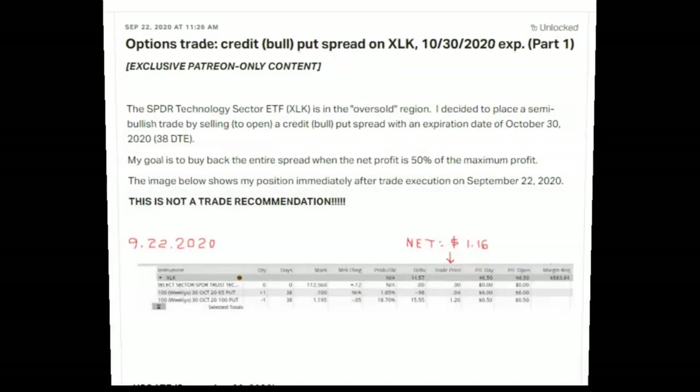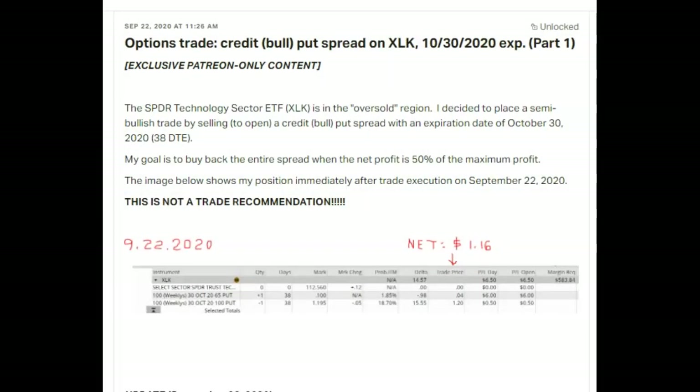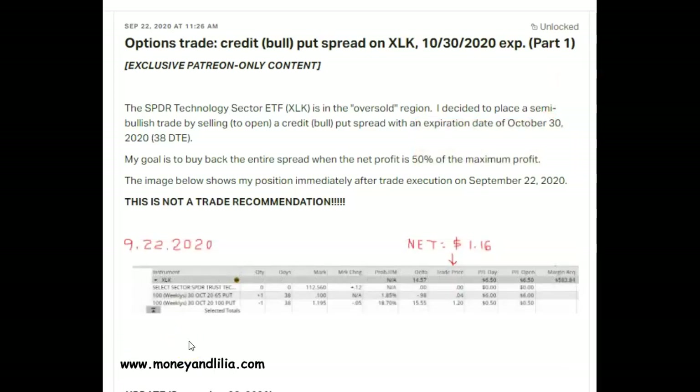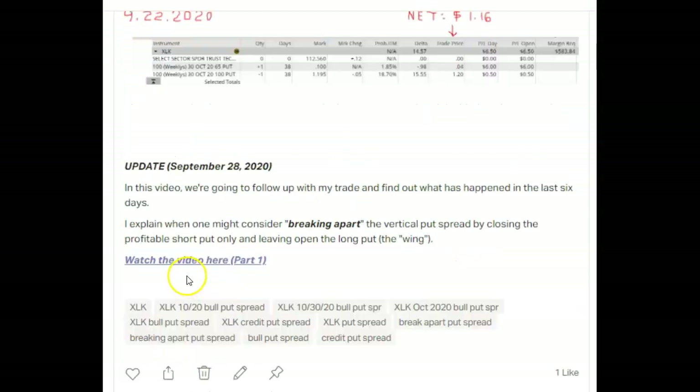Good morning. In today's options lesson we're going to follow up with my XLK credit put spread that was done on September 22nd, 2020. Before I start today's lesson I'd like to thank my Patreon members for making this video possible. Today's video is part two of this series and also the last one. If you're a Patreon member and wanted to review part one, log into your Patreon account, go back to September 22nd, 2020, and you will see a link to part one. You could also go to Patreon and search for any of these keywords.